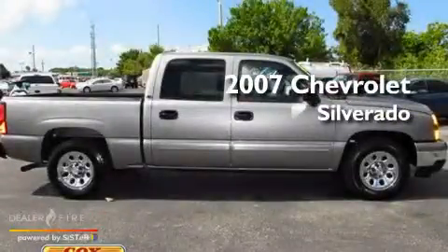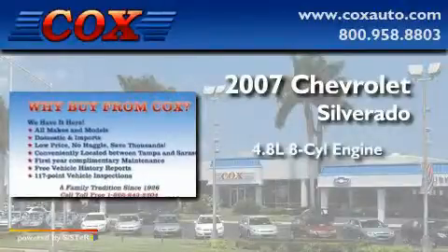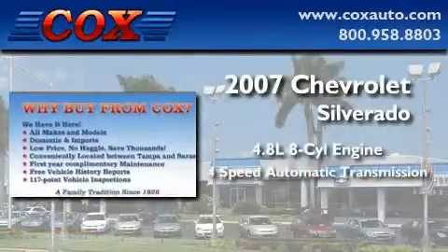This is a 2007 Chevrolet Silverado. It features a 4.8-liter, eight-cylinder engine and a four-speed automatic transmission.